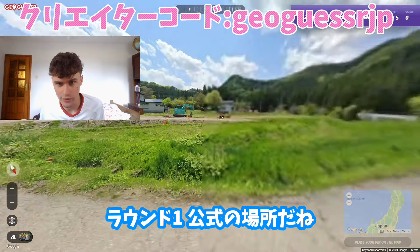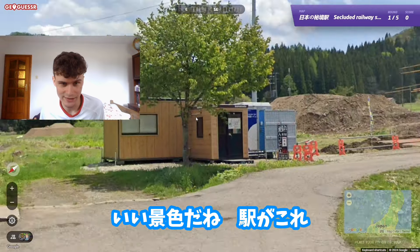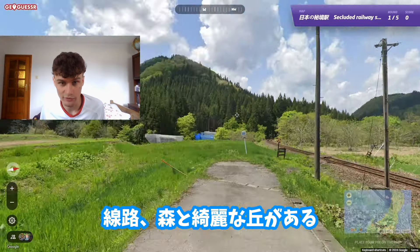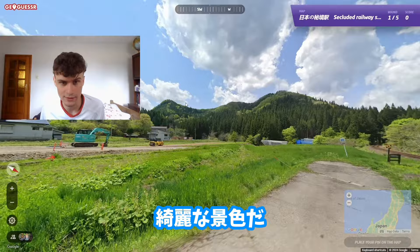For the first round we have official coverage, it looks really nice. We have a station here, we have a runway, some dense forest, beautiful hills. Oh my god, it looks amazing.